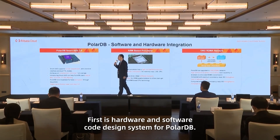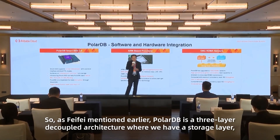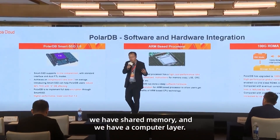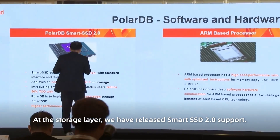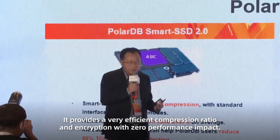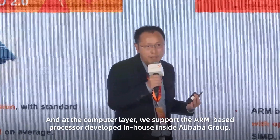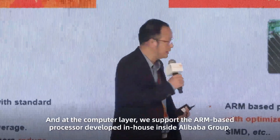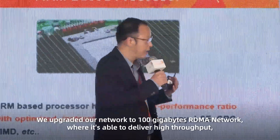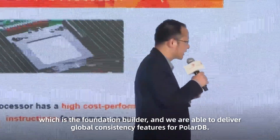First is the hardware and software co-design system for PolarDB. PolarDB is a 3-layer decoupled architecture where we have a storage layer, shared memory, and a compute layer. At the storage layer, we released smart SSD support, which provides very efficient compression ratio and encryption with zero performance impact. At the compute layer, we support the ARM-based processor designed in-house inside Alibaba Group. We also upgraded our network to a 100GB RDMA network, able to deliver high throughput, which is the foundation for our global consistency feature.